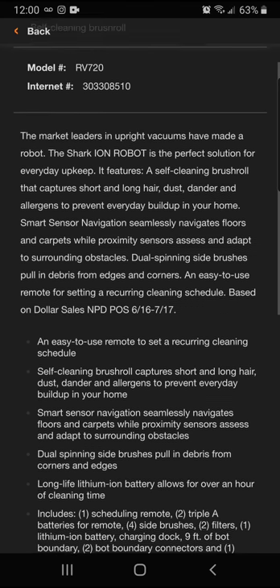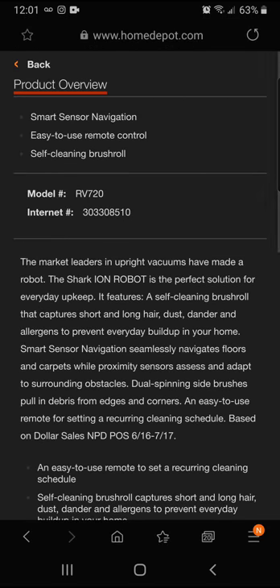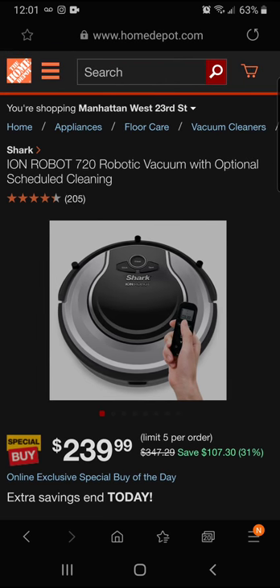The Shark features an easy-to-use remote and recurring cleaning schedule. A self-cleaning brush captures short and long hair, dust, dander, and allergens to prevent everyday buildup. Smart sensor navigation seamlessly handles floors and carpets, dual spinning side brushes pull debris from corners, and a long-life lithium-ion battery allows over an hour of cleaning. Today you're saving $107.30 — 31% off — with about 15 hours left to get it.